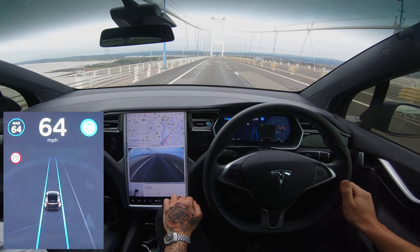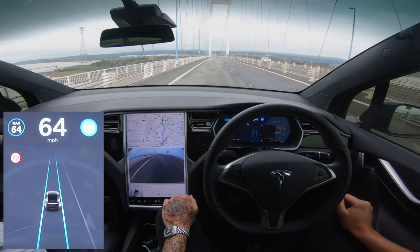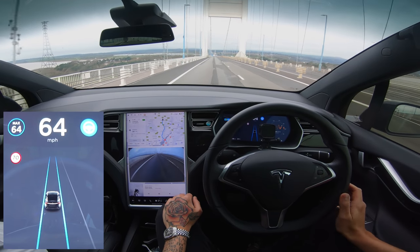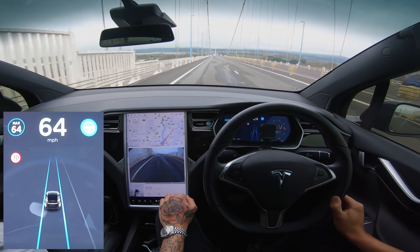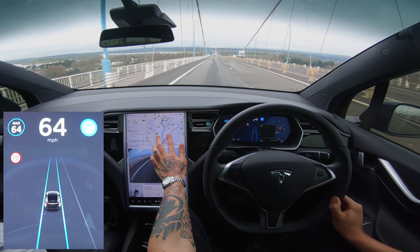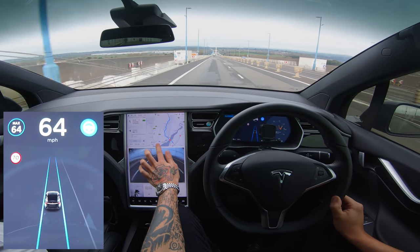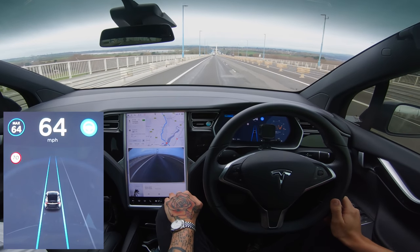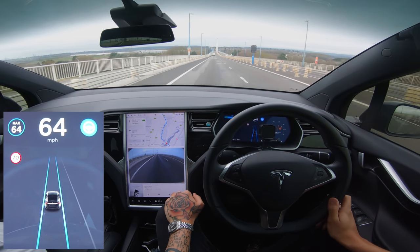Welcome back to Tesla Driver. I'm heading over to Wales for a Welsh video — jumping over to see if the Welsh roads are any better or worse for our Tesla autopilot system. We're going up to Monmouth. I'm not actually sure where the border is for Wales on that side, but we've gone across the bridge. Croeso i Gymru — welcome to Wales in Welsh. The bridge is a beautiful view, and with autopilot you get to enjoy it a little more.